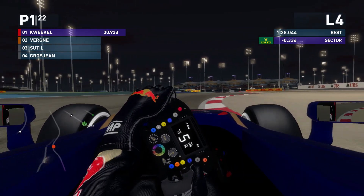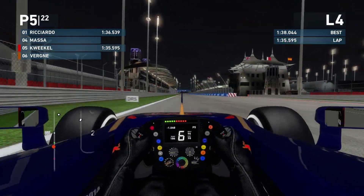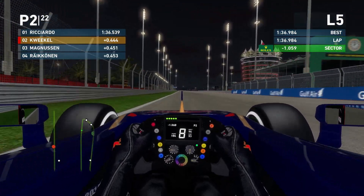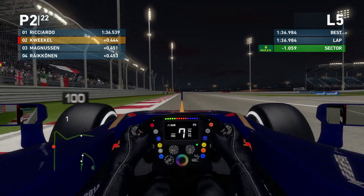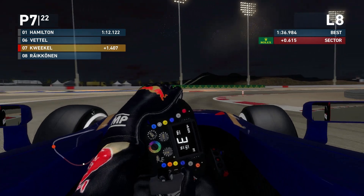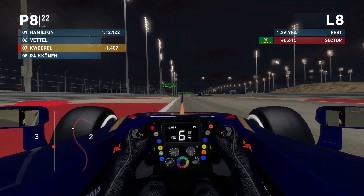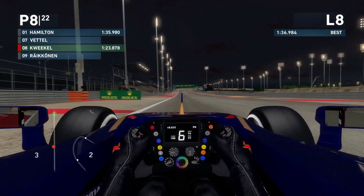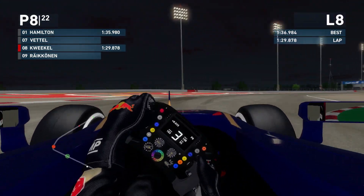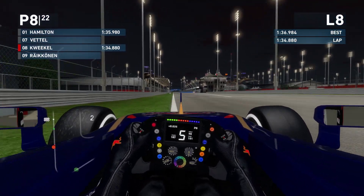Pretty much straight away in the practice session we're putting in some good lap times. Ricciardo is at a 1:36.5 and I got second with 4 tenths off him. Not too bad considering the Red Bull is pretty quick and I definitely was not running at my maximum. I was doing a prime stint, and about 7-8 laps in the tires did start to fall off. I tried different setups but didn't really see an improvement, so I went with the setup I already used before.